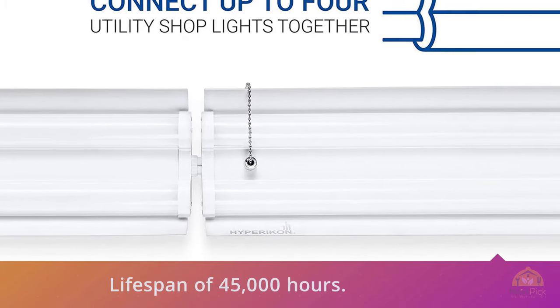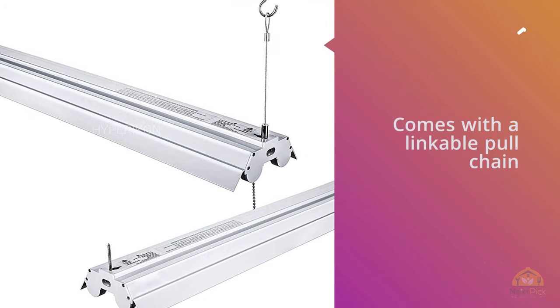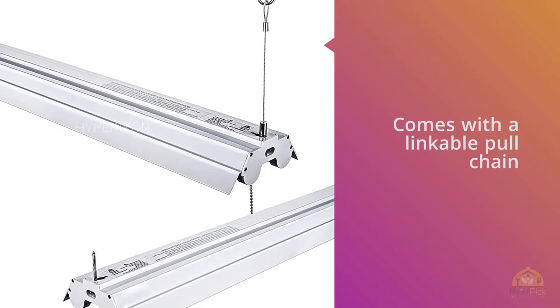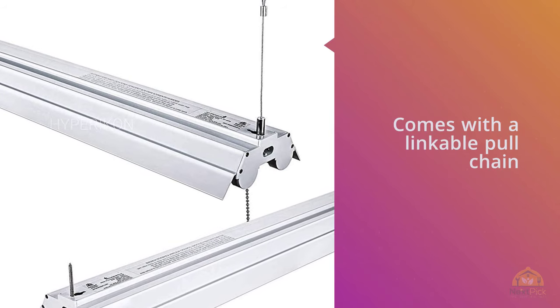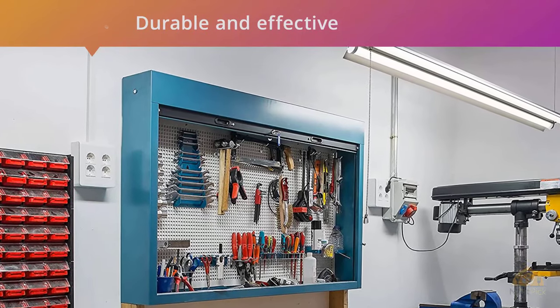The design provides 4 feet in length, 6 inches in height, and 12 inches in width. The LED light has a color temperature of 4000K neutral daylight glow. The Hypericon LED shop light is one of the best shop lights for garages and has been one of the best sellers among cost-effective garage lights.